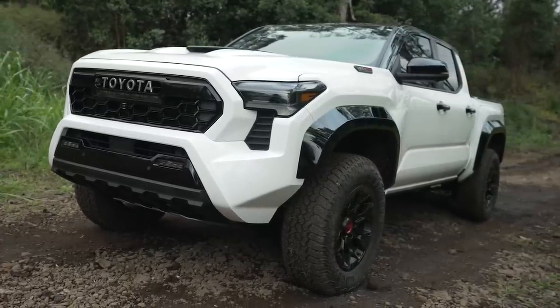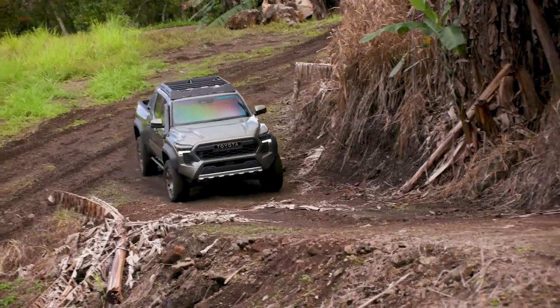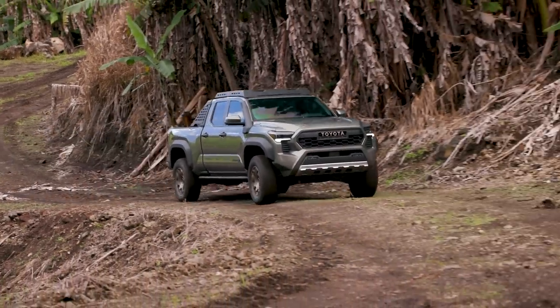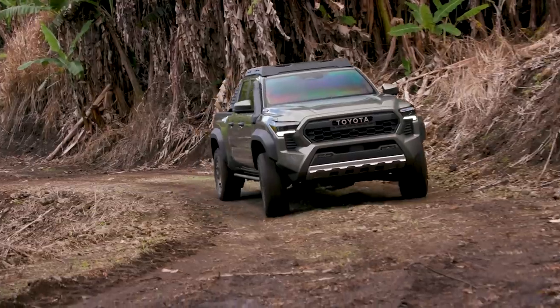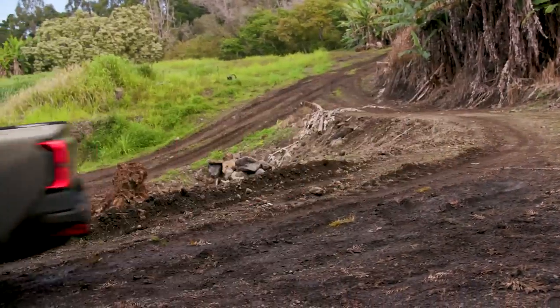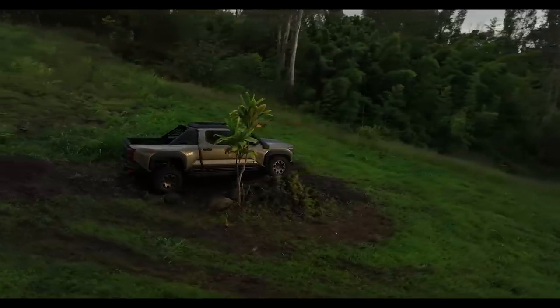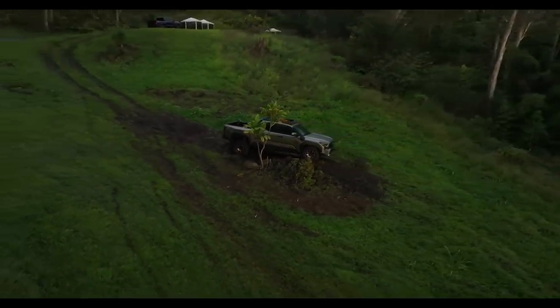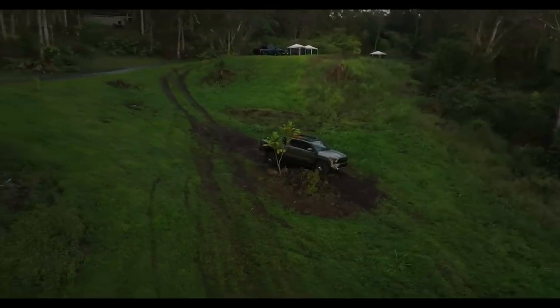That's it for the new 2024 Toyota Tacoma. I have to say that I'm really impressed — it's obvious that Toyota has not taken their foot off the accelerator. We thought the Ford Ranger and Chevy Colorado products were improved, and they were, but Toyota seems to have done them one better.